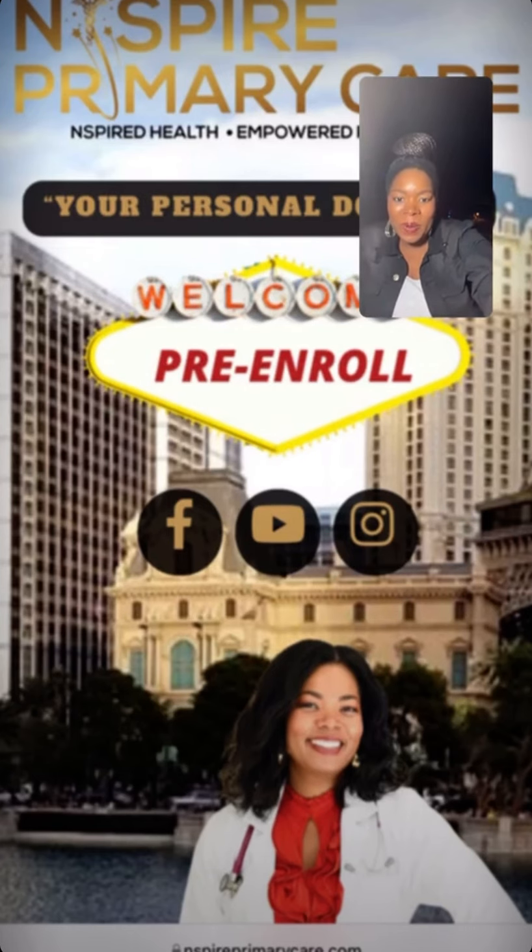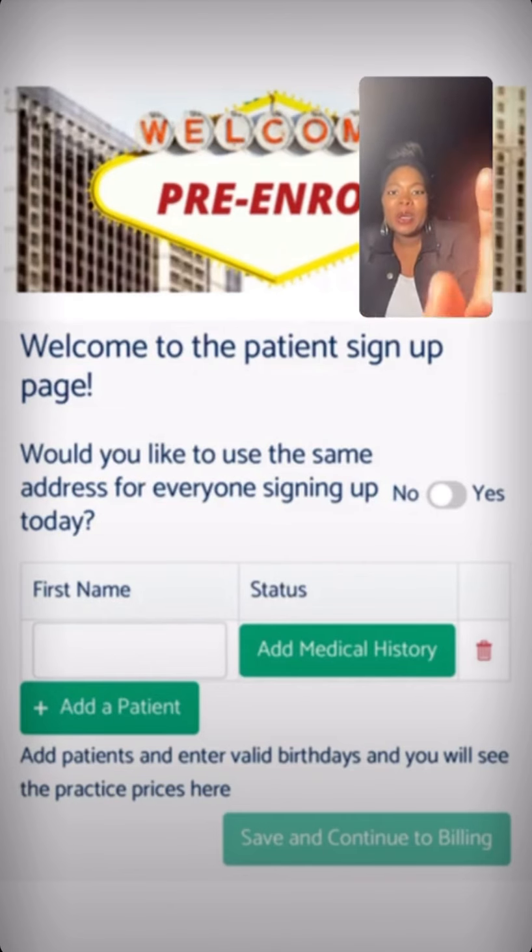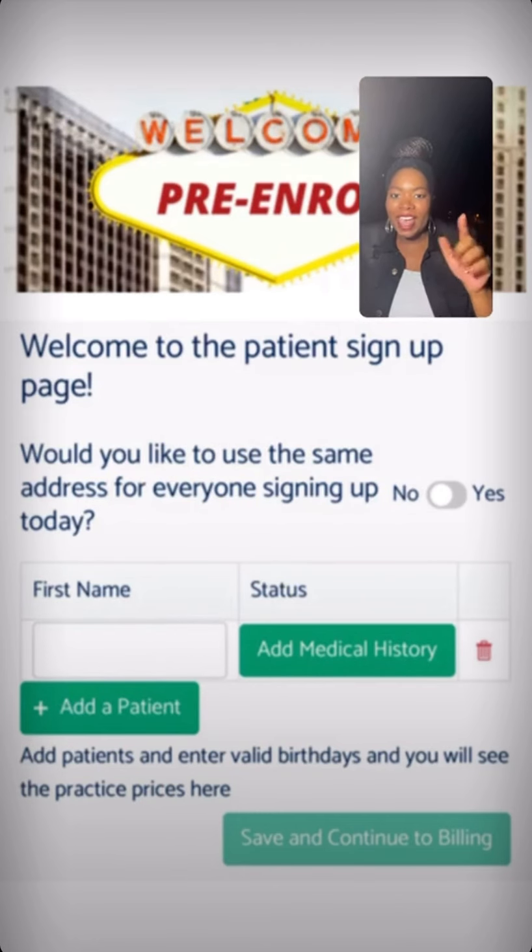I'll take you through the simple five steps on how to pre-enroll. Once you click that button, it takes you to our welcome page and you just put in your name. You put in your name and then you click the button that says add medical history. If you have multiple family members, there's a button underneath — if you need to add multiple family members to one account, you just click the button that says add a patient.